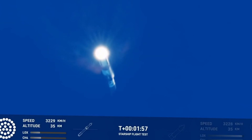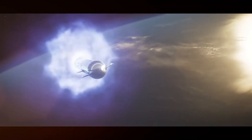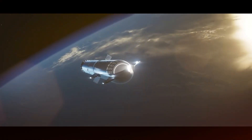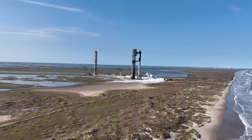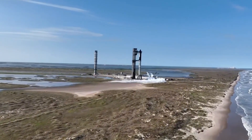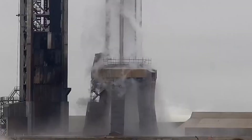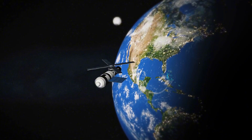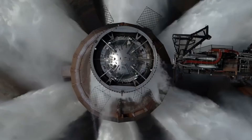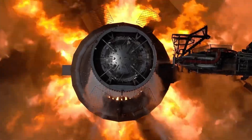The story of Raptor 4 is more than just technical achievement. It's about pushing boundaries, challenging assumptions, and refusing to accept conventional limitations. With each successful test, each breakthrough in manufacturing, we move closer to a future where the stars are within reach. This isn't just about building better rockets — it's about expanding human civilization beyond Earth. Raptor 4 is the engine that will take us there, one launch at a time.